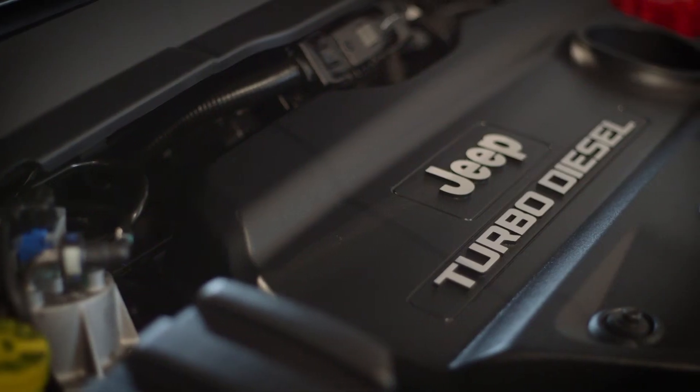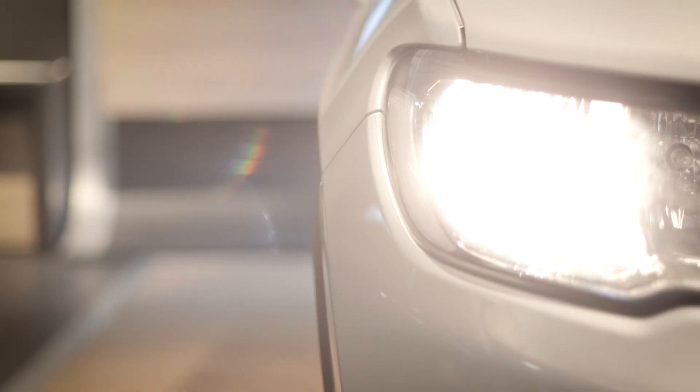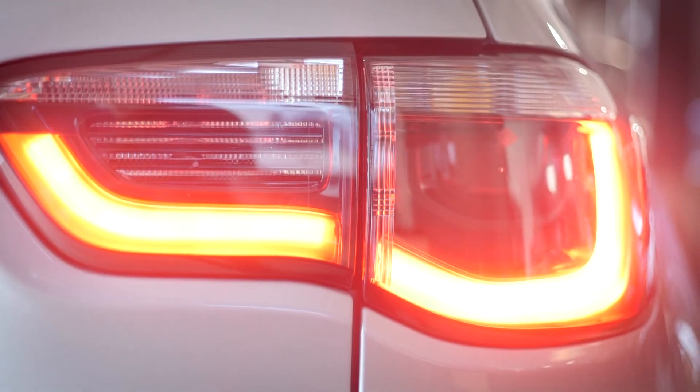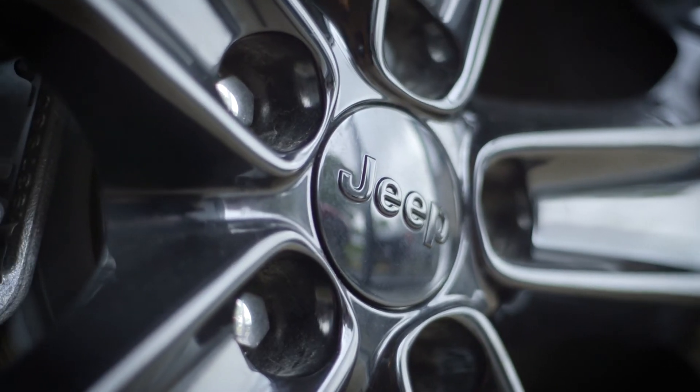Whether staying on road or heading off, you can be confident that the engines in the Jeep Compass offer the power and performance you demand. It's a model that is safe too, with cutting edge driver assistance features to keep you and your passengers fully protected.